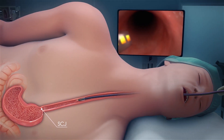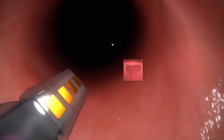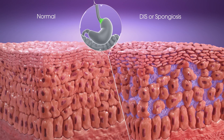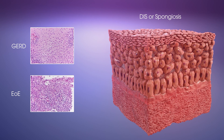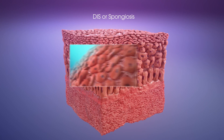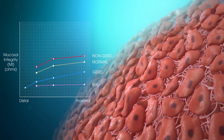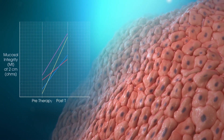Mucosal integrity, MI, is affected by the presence of dilated intercellular spaces or spongiosis, which affects paracellular permeability of the esophageal lumen and is an important histologic feature in GERD and EOE. MI correlates inversely with spongiosis, differentiates esophageal disorders, rules out GERD, and monitors treatment response in GERD.